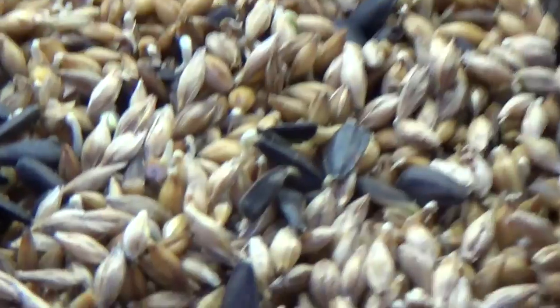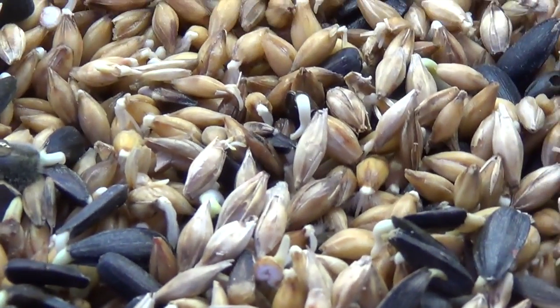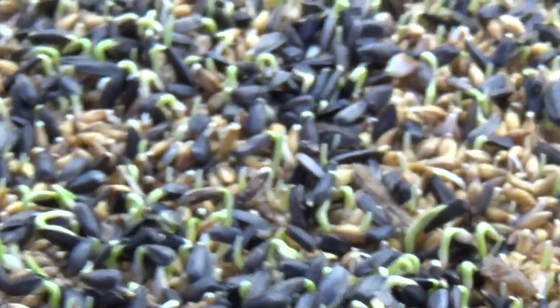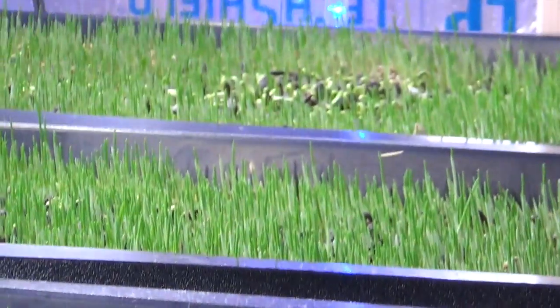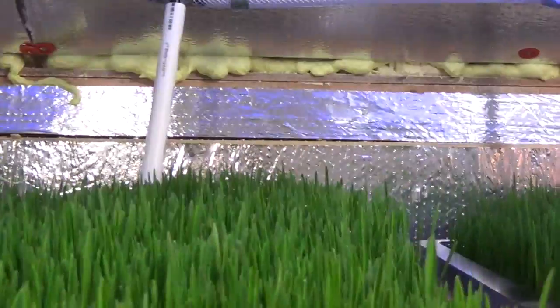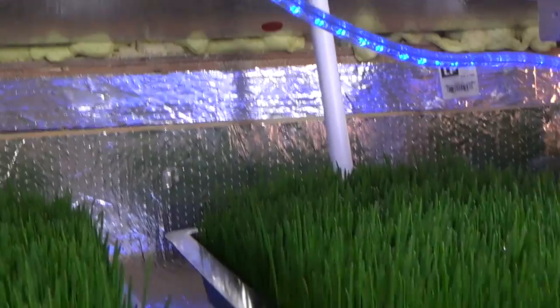After they're in here for a day, you can kind of see some of the little white buds starting to pop up. By day three you start seeing some green shoots popping up. Day four, more and more. Day five, thicker and thicker. I think day six is up here. This is day seven — here's what we're going to feed today.